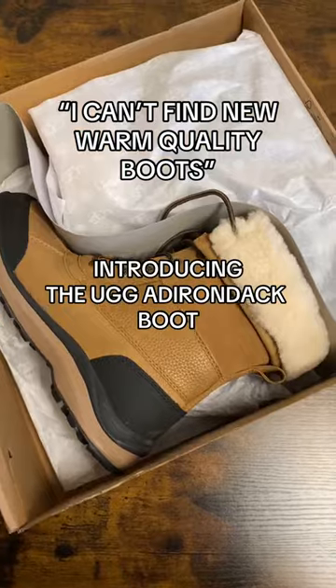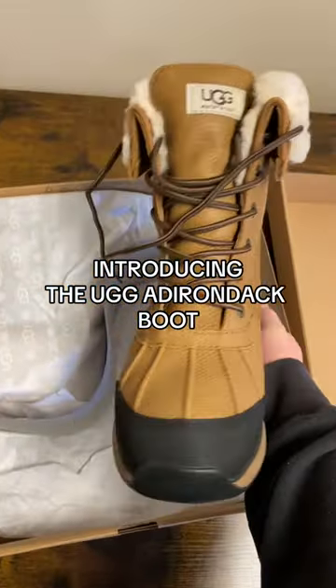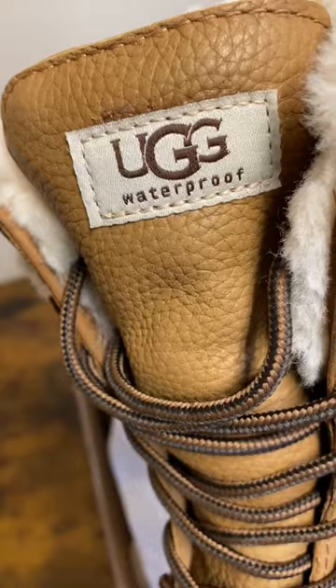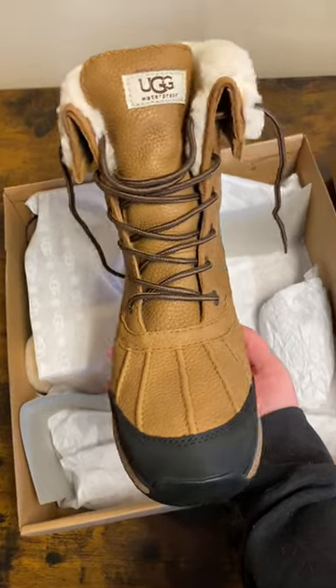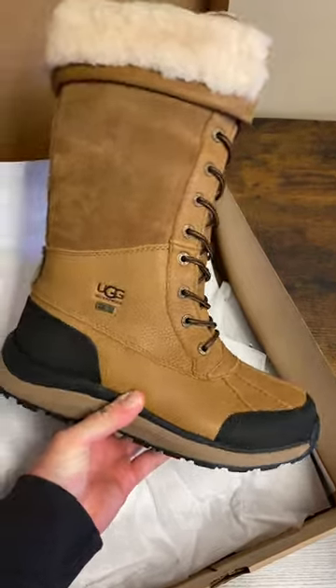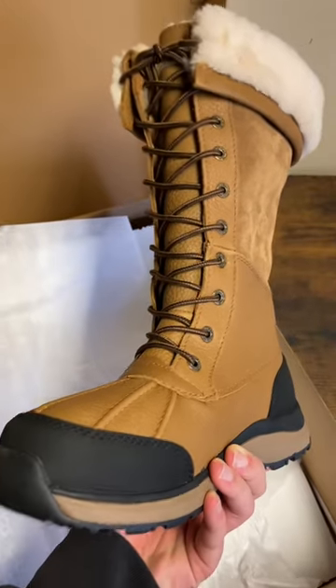Starting with the best of the best, we have the UGG Adirondack boot. They're a little up there — they're $300 — but they're rated to minus 32 degrees Celsius. They come in different colors, they come in different heights; there's one that goes almost all the way to your knee. I know people who have had these boots for 10 plus years and they look perfect.